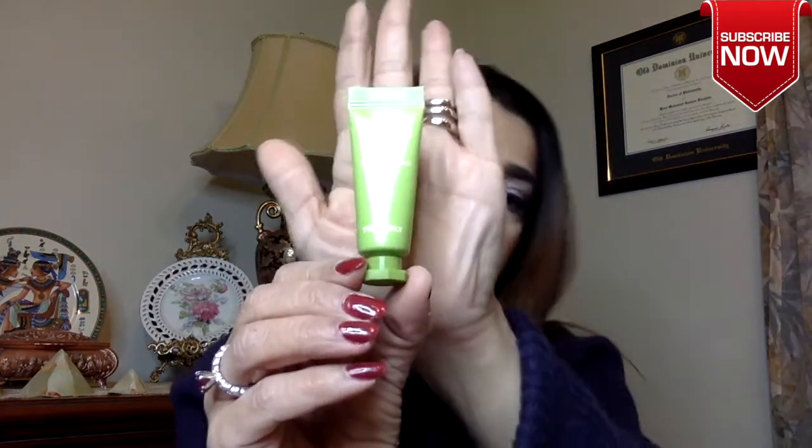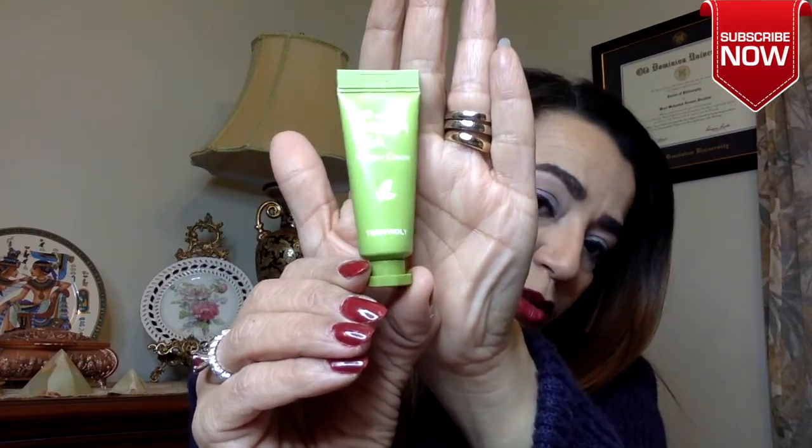Then I see the Green Tea Watery Cream. This looks like it's a facial skincare type cream. It's from Tony Moly — nice. All right, this is not bad.